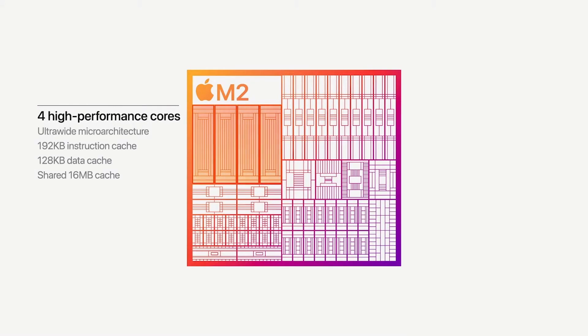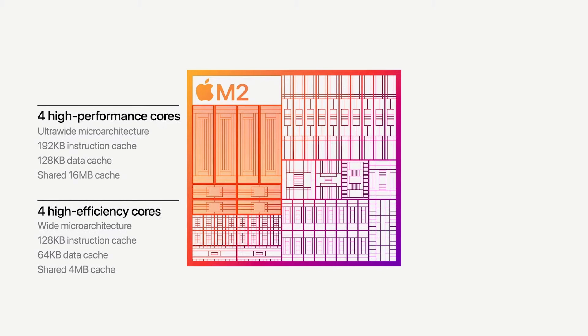Onto the CPU — the M2 also has the 4 performance and 4 efficiency core setup like we saw with M1, but now the performance cores get 4MB more of shared cache, to a total of 16. And we of course have the updated architecture.